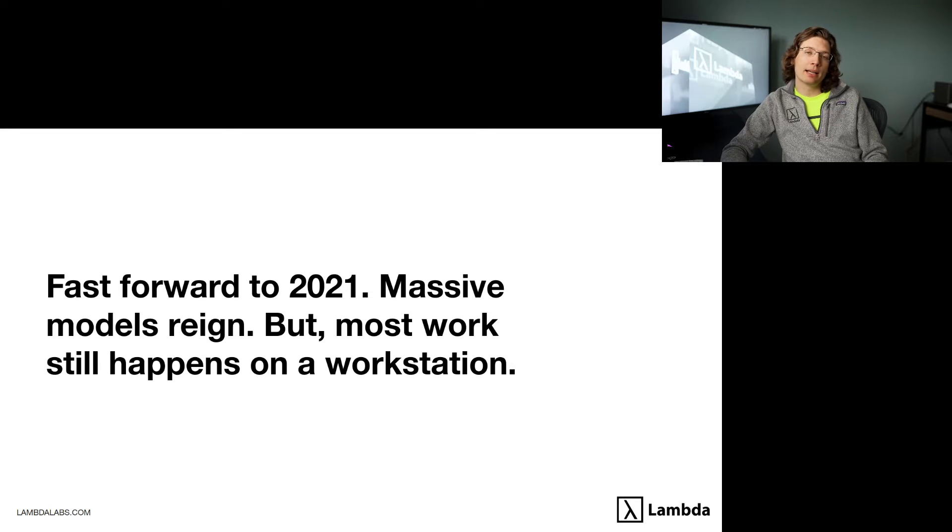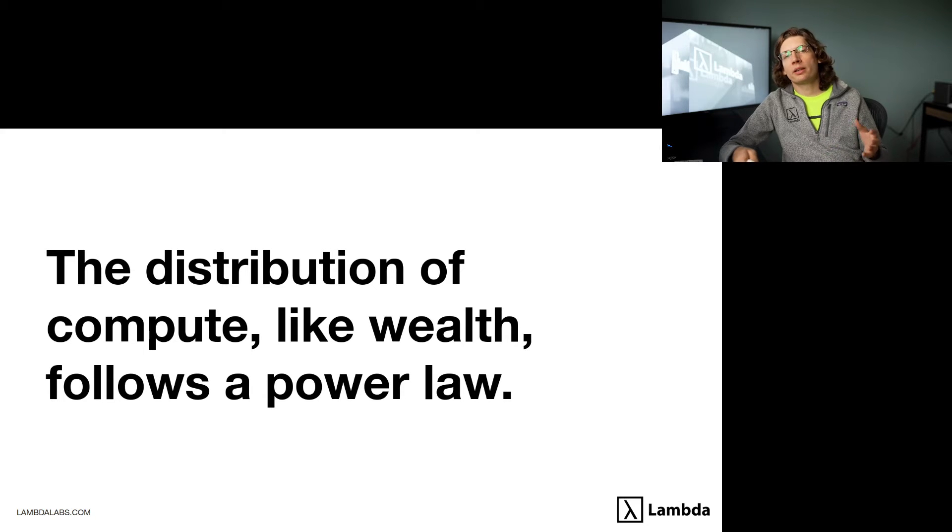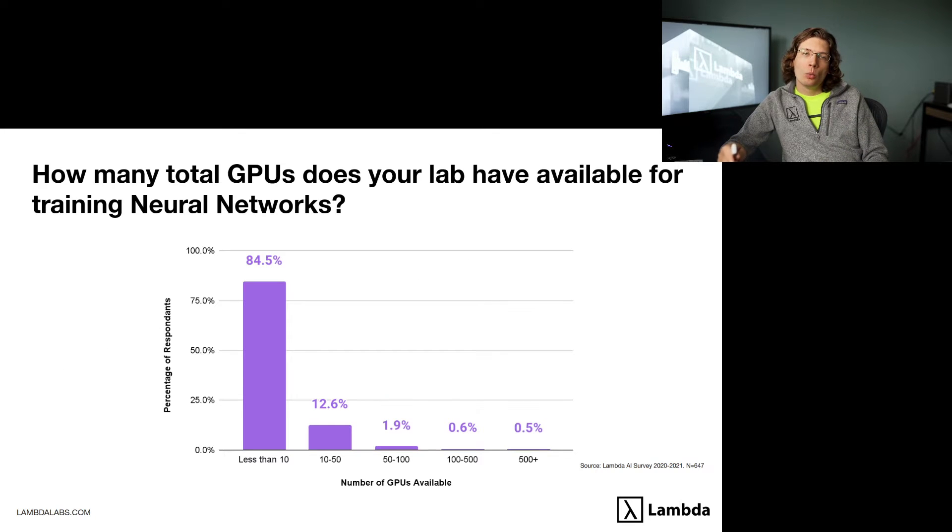For most, the work is still happening on a workstation. At Lambda, we've done a survey of people who have downloaded or requested a quote from our website. The distribution of computation, or compute, like wealth, follows a power law. When asked about the total number of GPUs available to train neural networks, almost 85% of respondents said less than 10 GPUs. You can see the distribution clearly follows a power law.